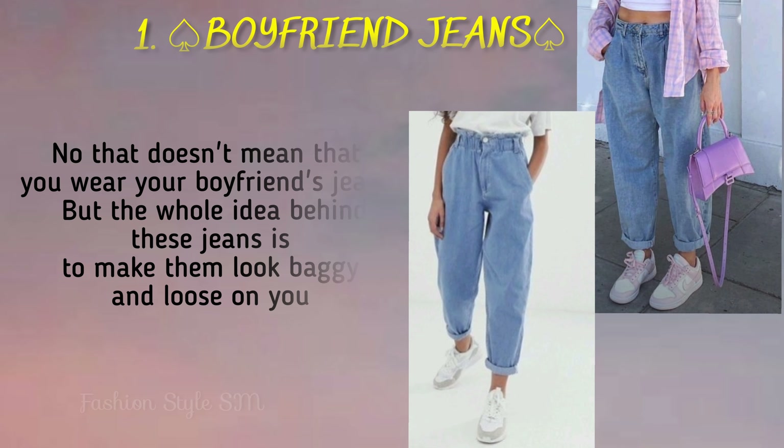First one is boyfriend jeans. This doesn't mean that you are wearing your boyfriend's jeans. This means that this is a loose jeans.